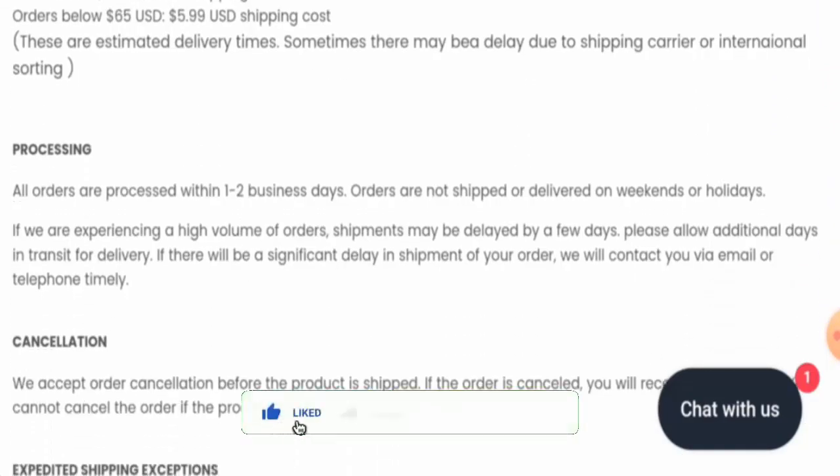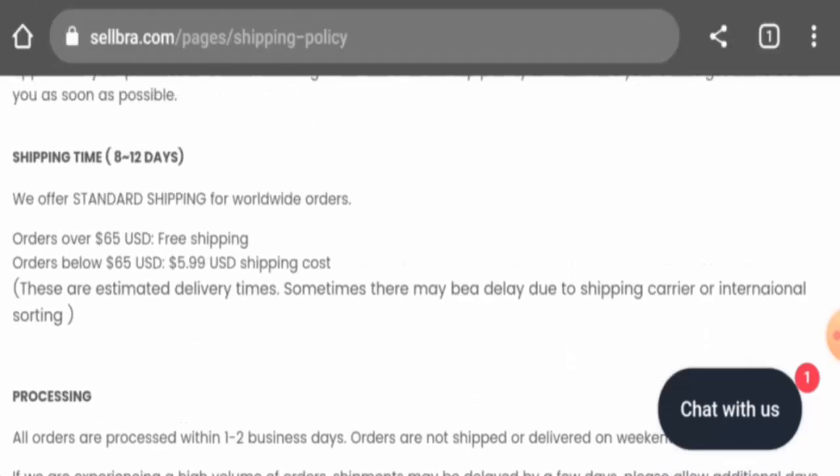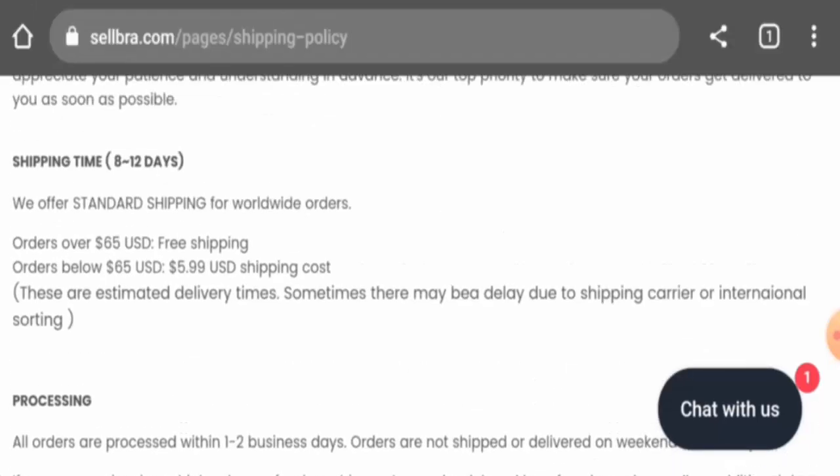Before going further, it is requested from you all to like, share, and subscribe to our channel, and also please do share your viewpoints in the comments section. We will now discuss the legitimacy factors, with the help of which you can judge whether this website is a legit or a scam site.